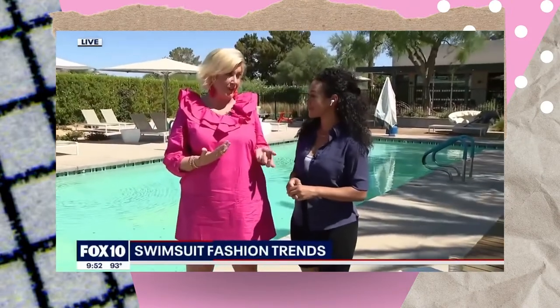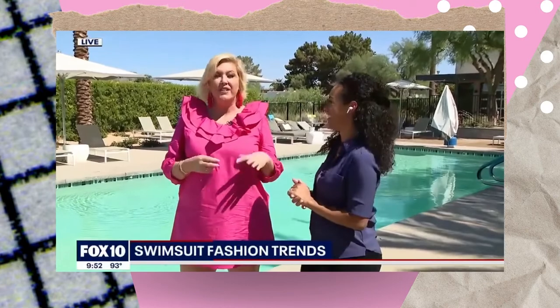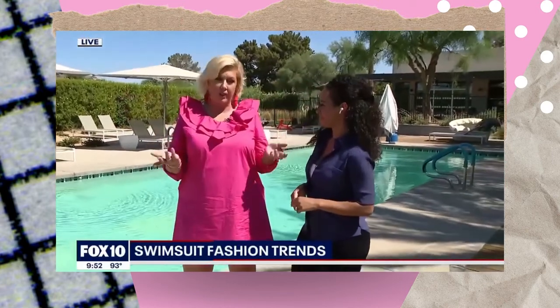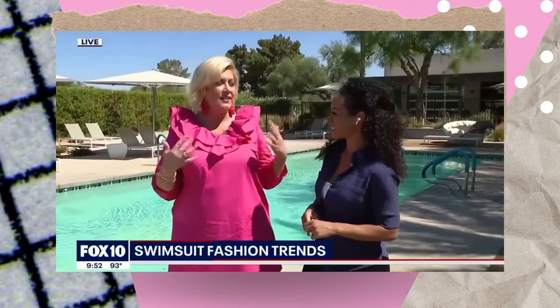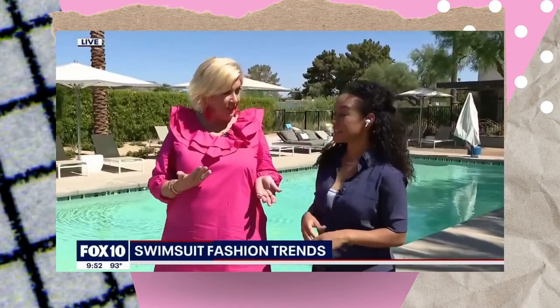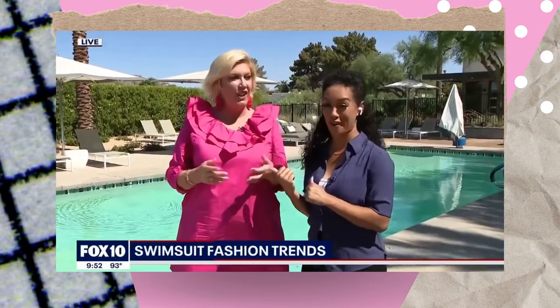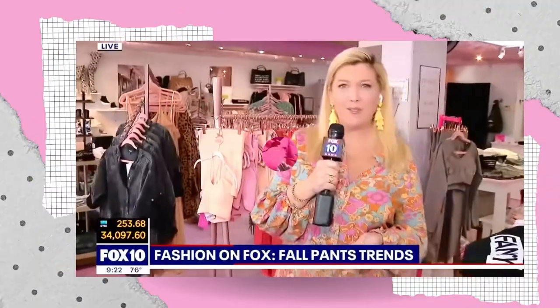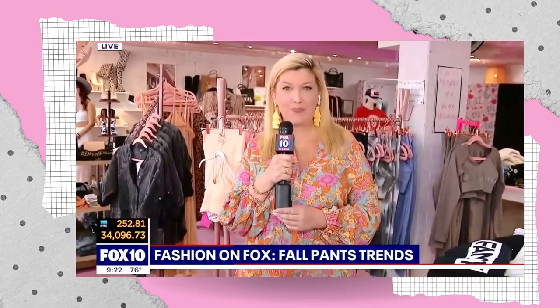Defending a trend doesn't mean you need to wear it. Definitely try things on — tip number one. Try on as many suits and whatever you look best in, rock it. My thing is, it's not about the label, it's about the look. Wait till you guys hear where Shannon got all of these great swimsuits from — you can really look great for the fall. And Shannon, you're always posting great stuff on your Insta, so tell folks what your Instagram is if they want to get a hold of you and take a look at some of your looks.